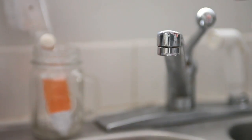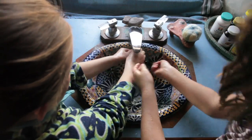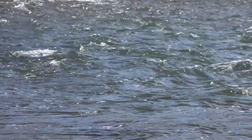The water that comes out of our faucets — the water we use to drink, brush our teeth, and take a shower — takes an interesting journey. We're going to explore the journey that water takes when it comes up from underground, into our houses, out of our taps, down the drain, and eventually back into the river.